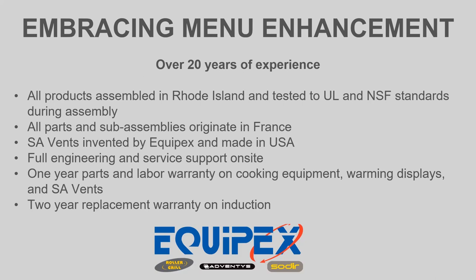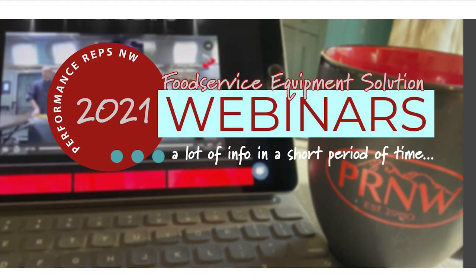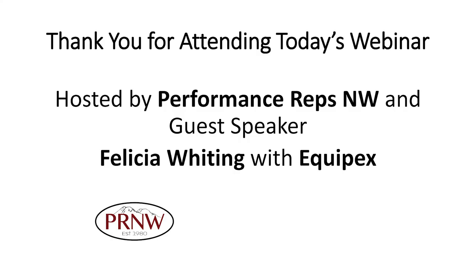Thank you so much, Felicia, and thank you to all of you for attending. If you have any questions about Equipex, you can reach out to the Performance Reps Northwest team or email solutions@prnw.com. Save the date for April 20th — our next webinar is Think Inside the Box: Energy Savings and Lock-In Coolers with Coal Pack. Thank you everyone for joining.